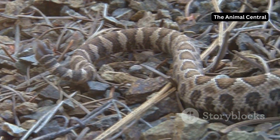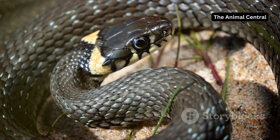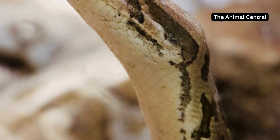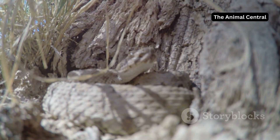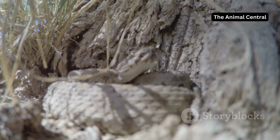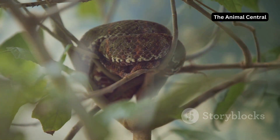Shedding's significance: a vital act for survival. Shedding is not just about getting rid of old skin — it's vital for a snake's health and survival. Shedding removes parasites and bacteria that might be clinging to the old skin. It also allows for new, healthy skin to grow, ensuring the snake stays protected and camouflaged in its environment. It's a testament to the power and ingenuity of nature's design.